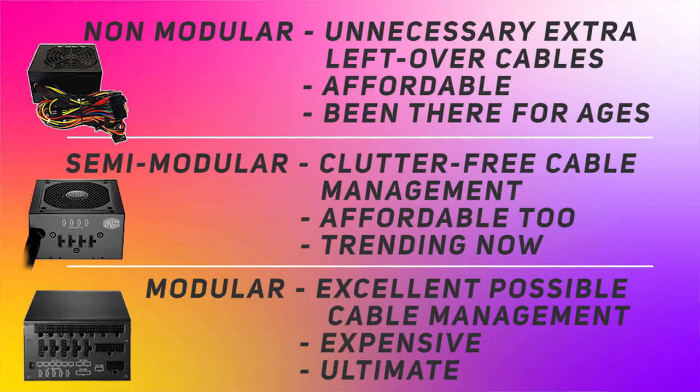The second thing to consider is whether you need a modular or non-modular power supply. A modular power supply, as the name suggests, means only the cables for the components you are actually connecting inside your PC get attached to the power supply. That way, your cable management will be really good, your case will look really nice, and there will be no unwanted cables inside your PC — making it look great.